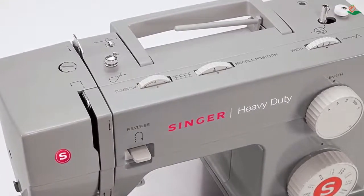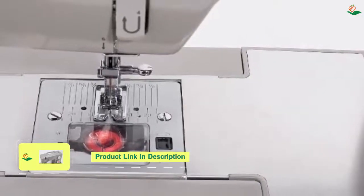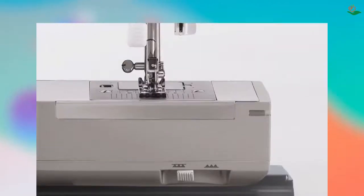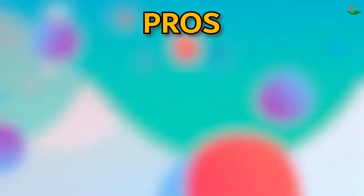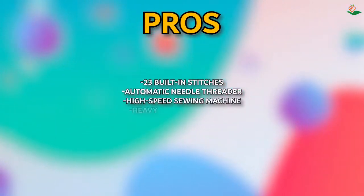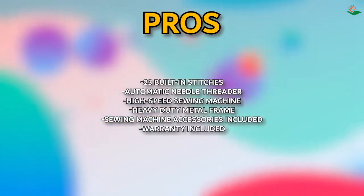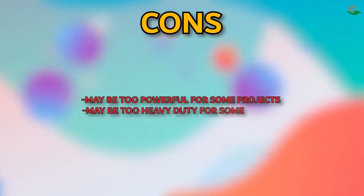The heavy duty metal frame and stainless steel bed frame provide long-lasting stability, while the included accessories make it easy to get started on your next project. The Singer 4423 comes with a 25-year limited warranty. Pros: 23 built-in stitches, automatic needle threader, high speed, heavy duty metal frame, accessories included, warranty included. Cons: may be too powerful for some projects, may be too heavy duty for some fabrics.